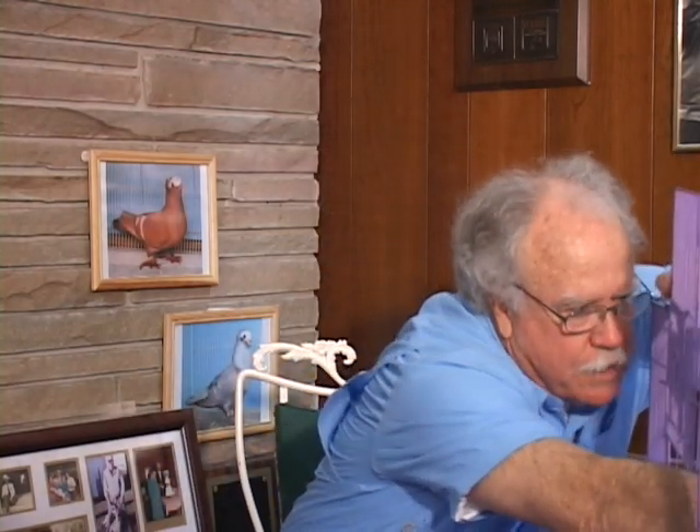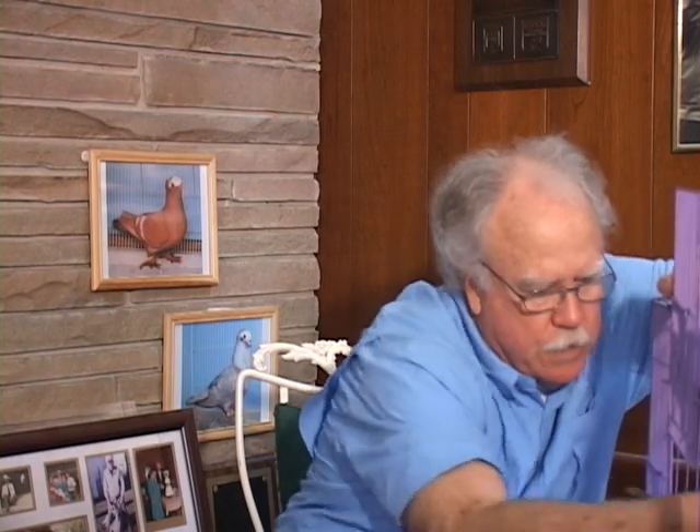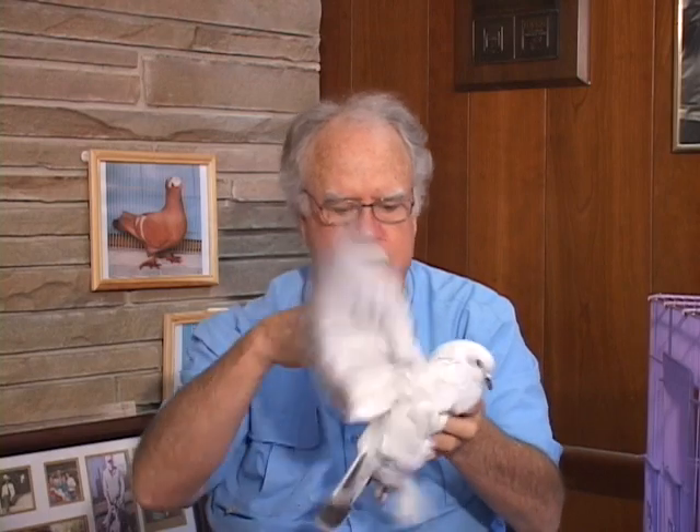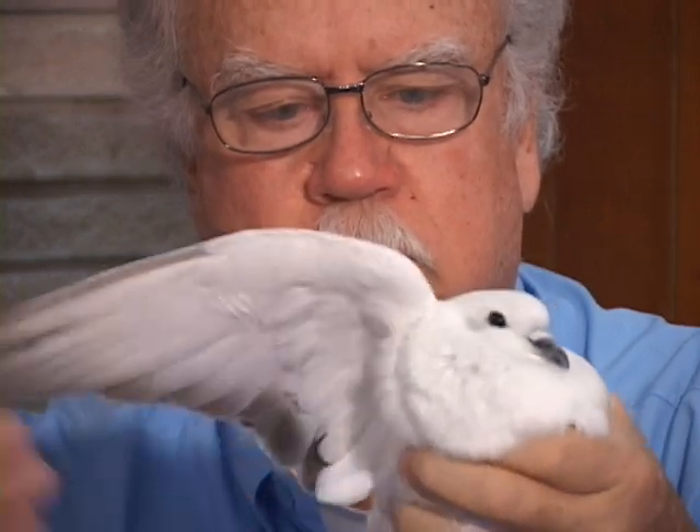How about a barless? If I could only have one, I would probably pick the barless — it's a lot cleaner looking. The color seems to be a little lighter. This is a pretty good one here, really is. They are actually available in black bars also, and then there's one that's a heavy spangled called a forellen. I've actually had a couple pair of those, but some people wanted them a lot worse than I did, so I let them go.